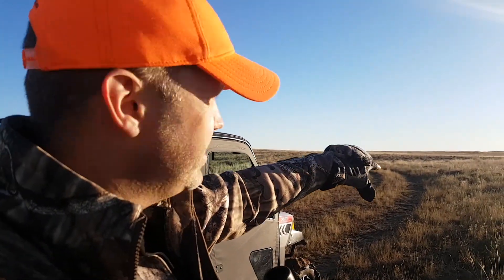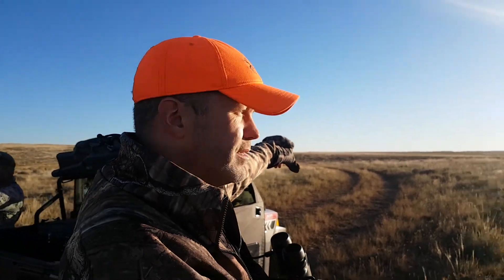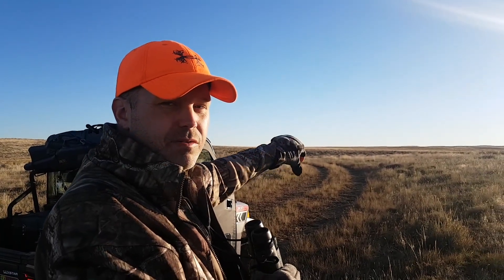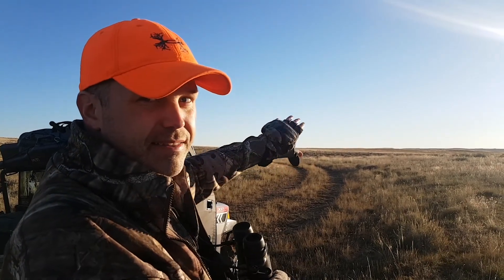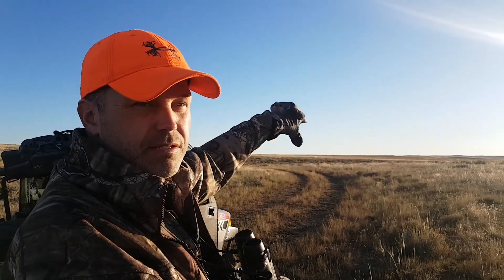We've got a whole herd of antelope here — two groups that can be hard to see. We've got 30-plus animals out there. Two nice bucks probably 500 yards away. Hopefully they'll feed over that ridge and then we can do a little stalk and get up on the hill.